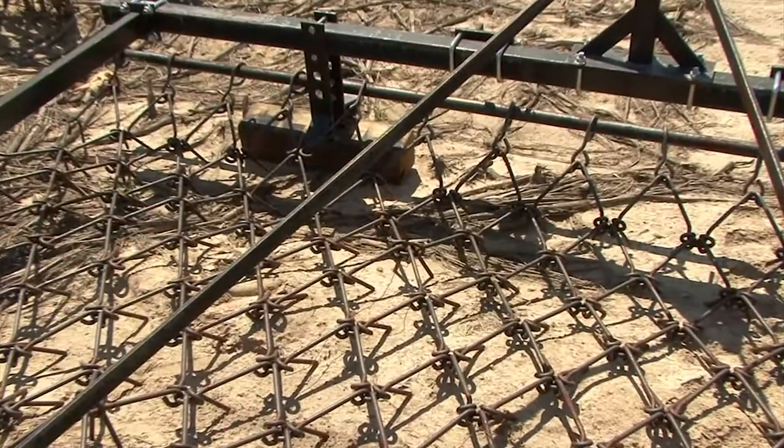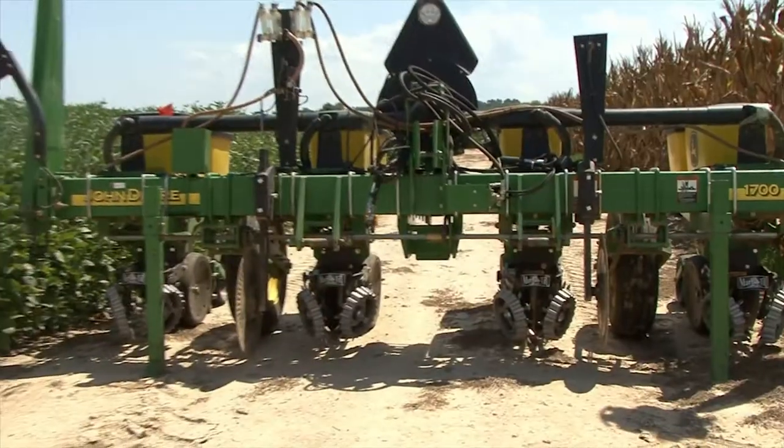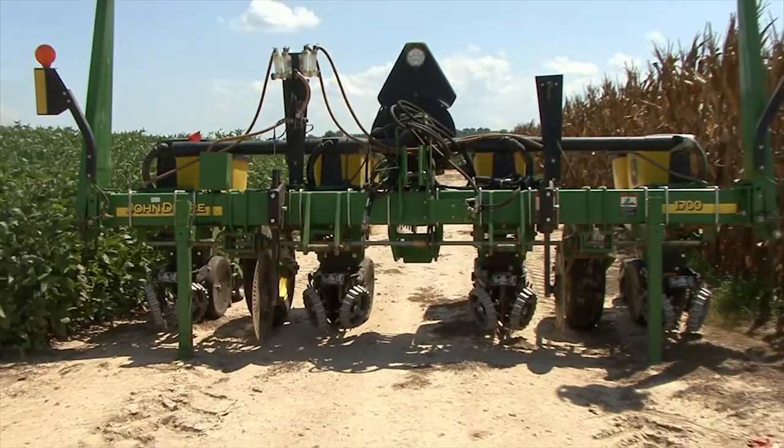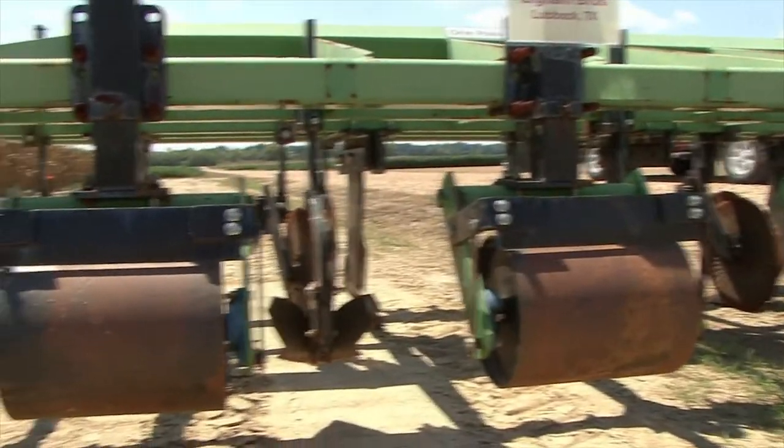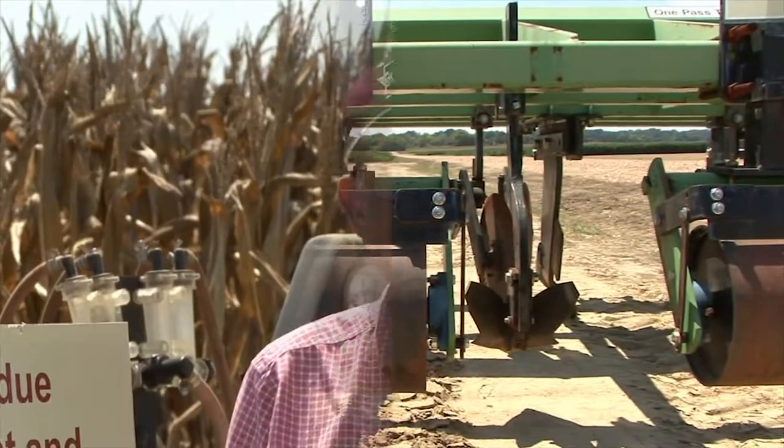What we're looking at is four tillage systems: no-tillage, a bedroll, a disc twice — that's our conventional — and then a tear till, which is a subsoil bed roller one-pass system, and then the tear till one-pass system alone.